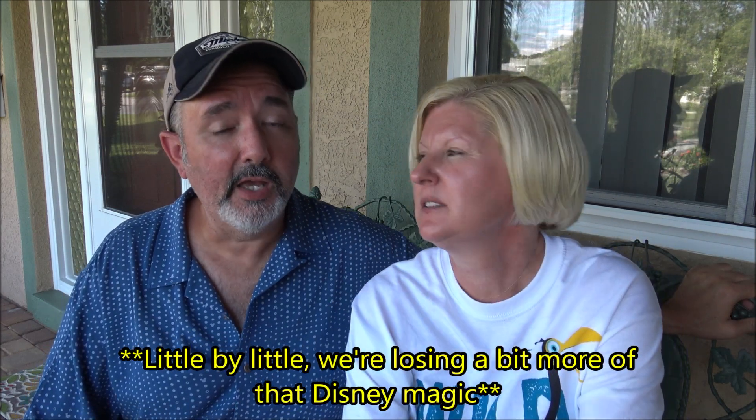There are no longer any large floral arrangements at the Yacht and Beach Club or the Grand Floridian — they're gone. You can tell Disney is cutting costs. If you only visit every couple of years, you might not notice, but for us coming down regularly, these things stand out. Little by little, things disappear. If you don't know they were there before, you won't miss them, but if you do know, you mourn that loss a little bit.